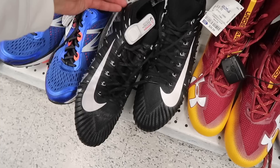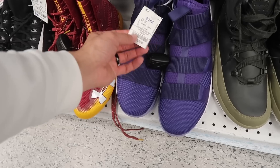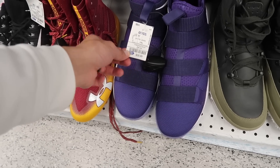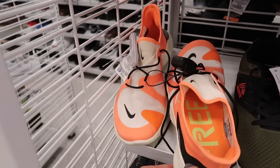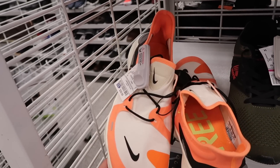Looks like more Alpha Menace coming out in various colors too. This one black and silver, size 13. LeBron Soldier in that Laker purple, unfortunately size 16. Look at these Nike Free - these are huge, size 14, orange and kind of like a beige color, 40 dollars.